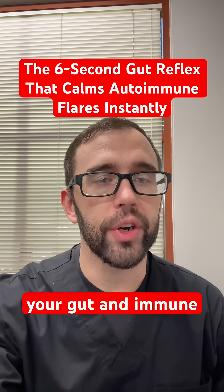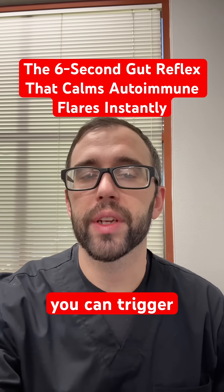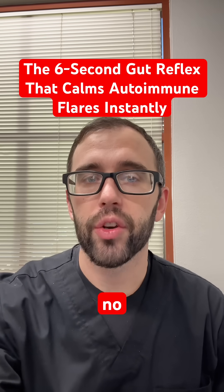Did you know you can calm your gut and immune system in just six seconds? Here's the gut reflex you can trigger anytime, anywhere — no meds required.